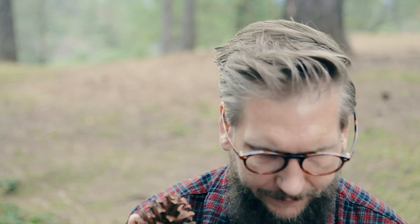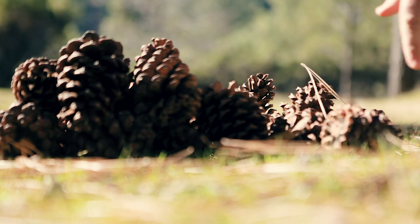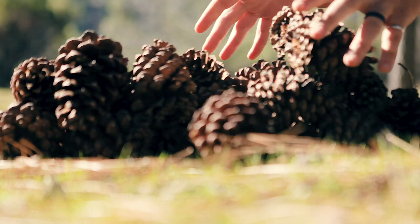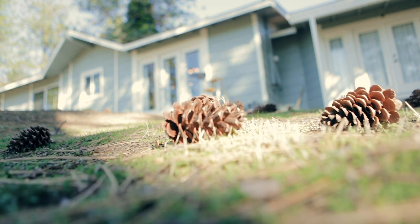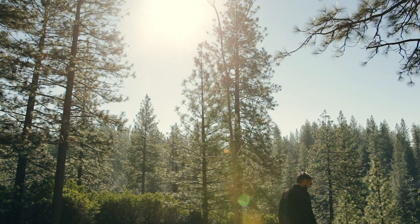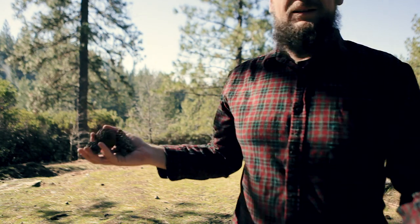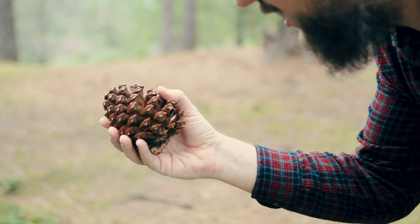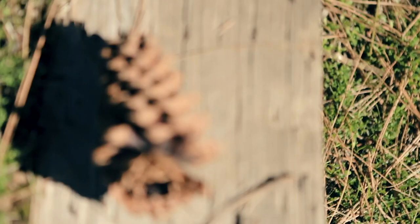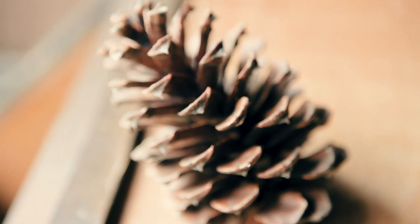Okay, we're getting somewhere a little bit more interesting. A pine cone is actually an organ — it's an organ that contains the reproductive structures of a tree. The pine cones we're all familiar with are actually the female pine cones. The male pine cones are the ones that make you sneeze and cause allergies because they produce pollen. The main function of a pine cone is to keep a pine tree's seeds safe, which is probably why pine cones are so ridiculously sharp.